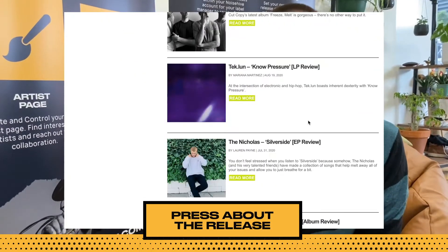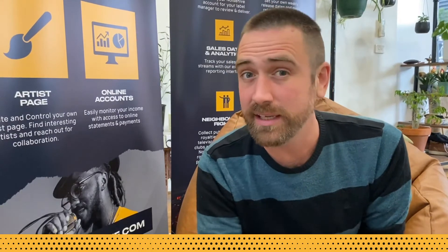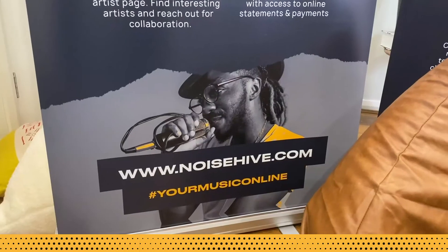Press about the release. Have you had, or do you have planned, blog coverage or any other media about the release? Are you arranging a third-party PR campaign? Is there a premiere or first spin happening?